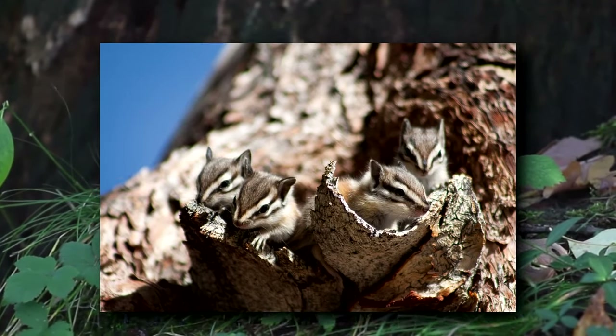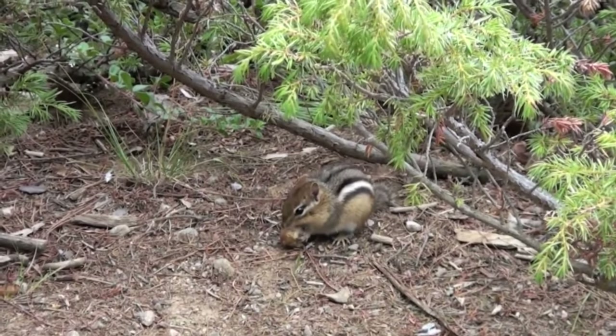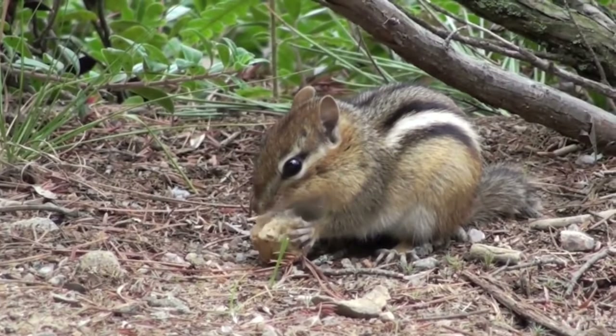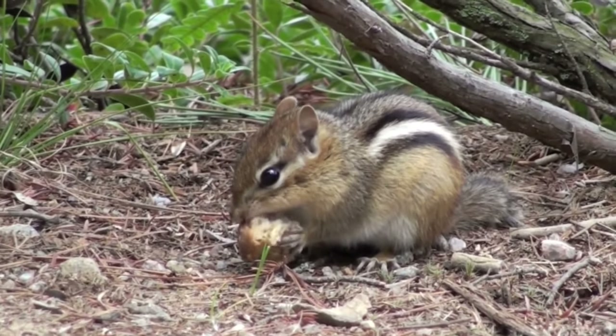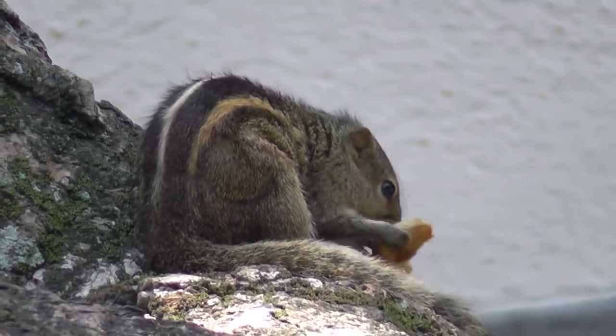Chipmunk litters may be raised in underground burrows or cavities in trees. Mother chipmunks will fiercely protect their babies for their first two months of life, but after that the kids are on their own, as they'll be adult-sized in just another month's time. By the time they reach one year of age, they'll be ready to reproduce.